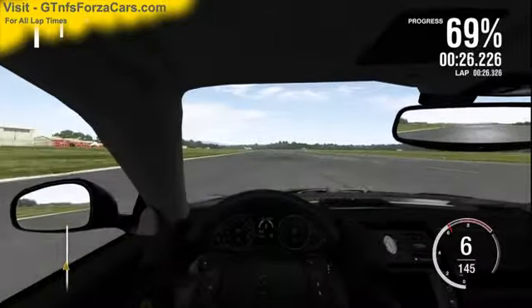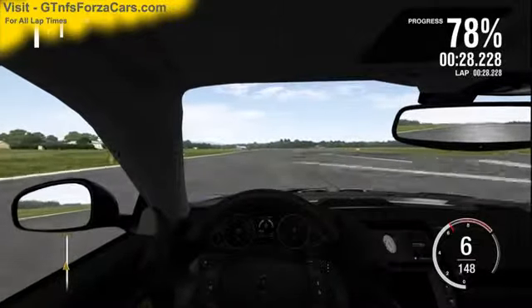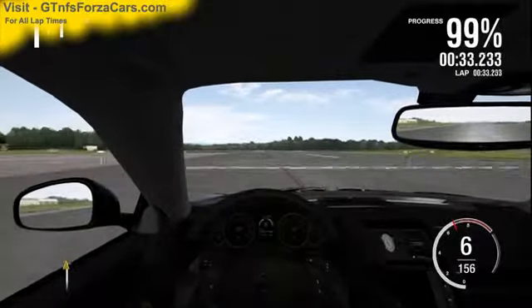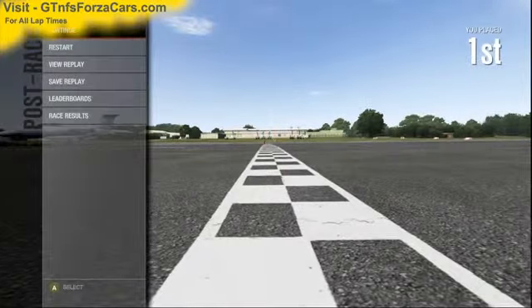So let's find out what the gtnfsforzacars.com official one-mile drag time is for the 2011 Mazur Vati quad report to support GTS — and it is 33.400 seconds.